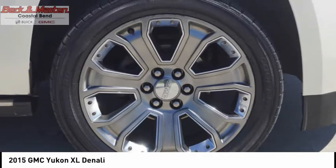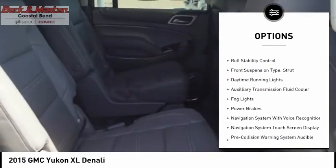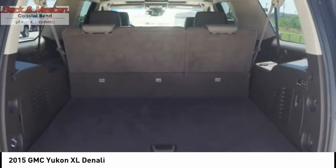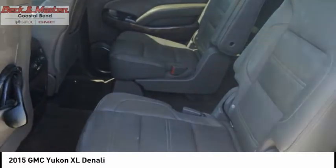Here are some of this vehicle's great options: suspension control magnetic, remote engine start, traction control, stability control, roll stability control, front suspension type strut, daytime running lights, auxiliary transmission fluid cooler, fog lights, and power brakes.